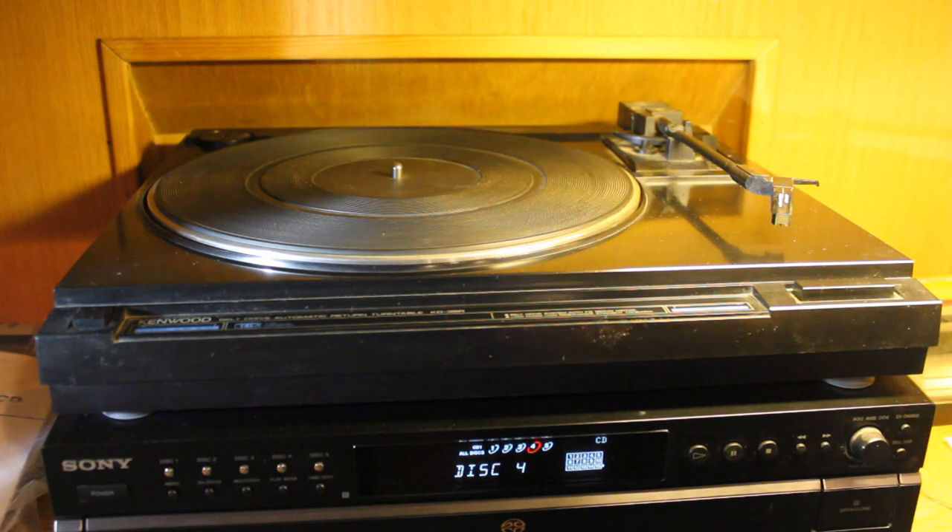Just screwing around with my new scale here, checking my tone arm balance. This one rides real light and tracks extremely well.